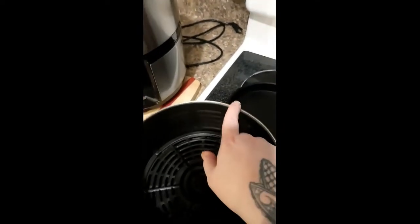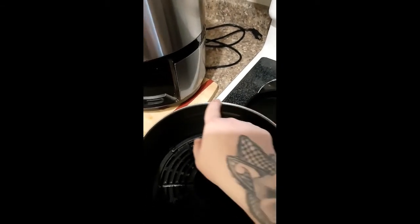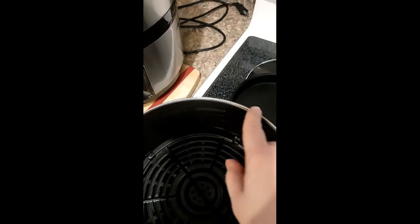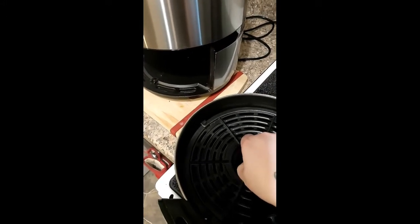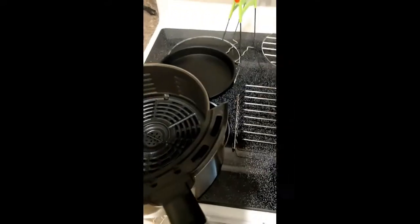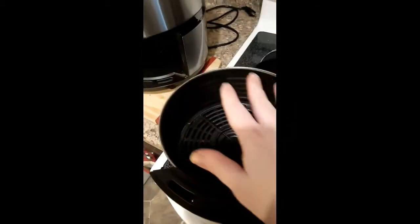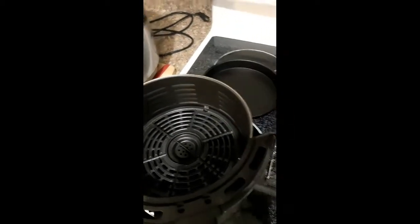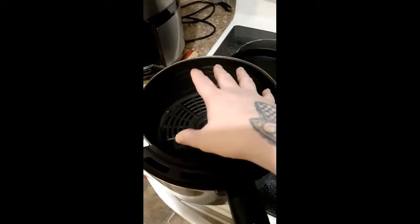I've only been using this for three weeks and I already have little rust stains — or whatever they are — around the rim. It is stained. Going back to the accessories, they do help give a little bit more space, but they don't really help in keeping that airflow so that everything cooks.